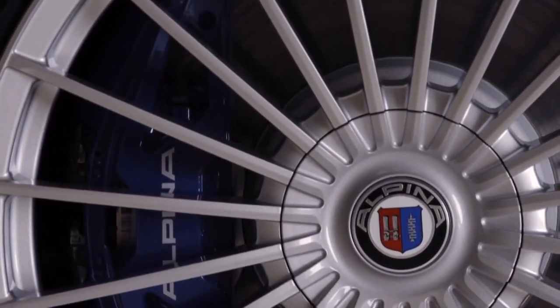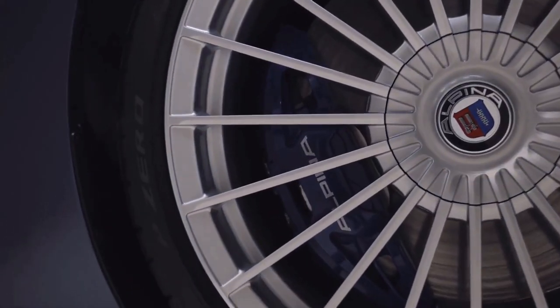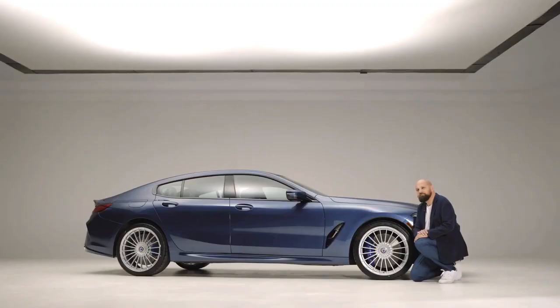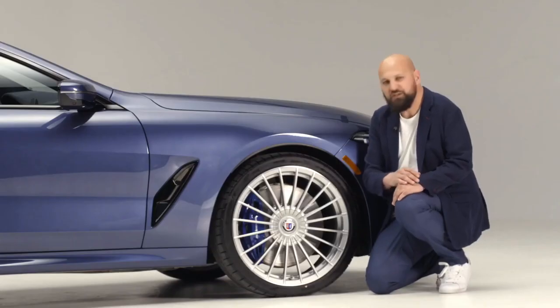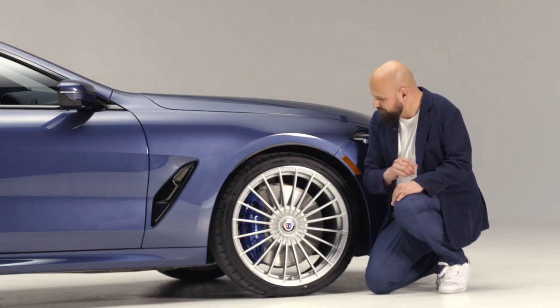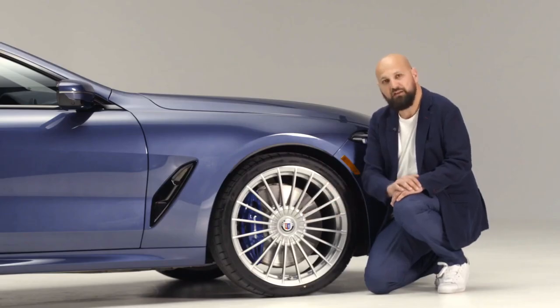You can also see the Alpina typical braking system — as always, painted in blue with Alpina white lettering. Made by Brembo, these four-piston calipers stop a 395-millimeter brake disc in the front. We also have, optionally, the high-performance braking system, which offers perforated brake discs.